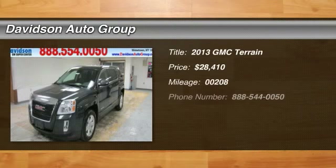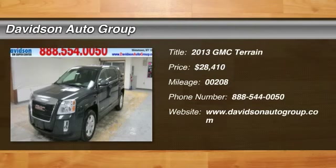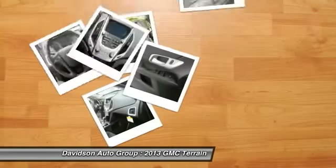Ashen Gray Metallic Exterior and Jet Black Interior, SLE Trim. EPA 29 MPG Highway / 20 MPG City.